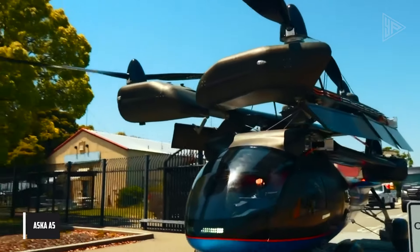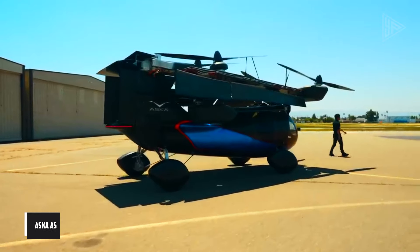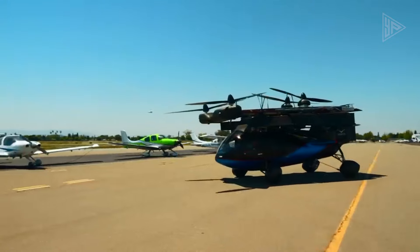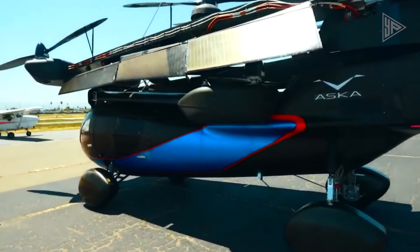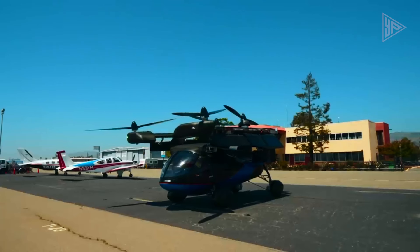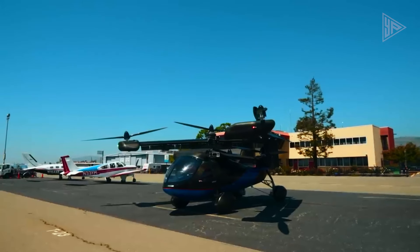Aska A5. The Aska A5 is a four-seater flying car capable of going up to 250 miles on the road and 250 miles by air, with vertical takeoff and landing (VTOL) and short takeoff and landing (STOL) capabilities. It boasts six electric motors and a gasoline engine for charging lithium-ion batteries.